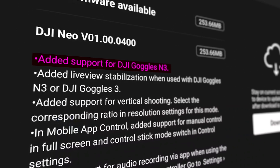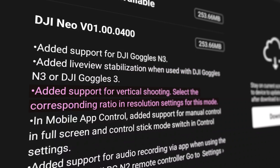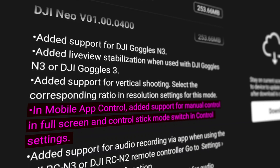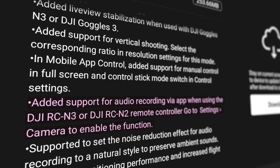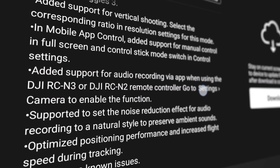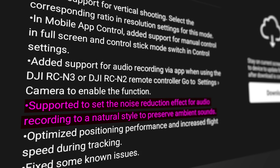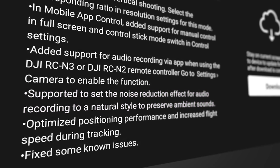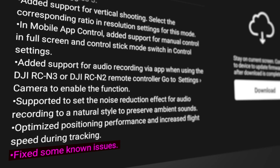In this version they've added support for DJI Goggles N3, added live view stabilization when using the Goggles N3 or DJI Goggles 3, added support for vertical shooting as a new in-app mobile control, added support for manual control in full screen with the ability to switch stick modes, added support for audio recording via the app when using the DJI RC N3 or RC N2, and added a noise reduction effect for audio recording to neutral style to preserve ambient sounds.